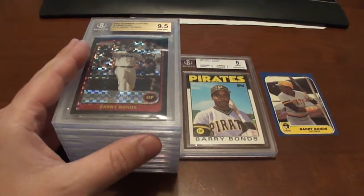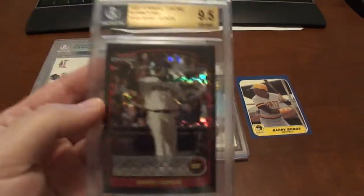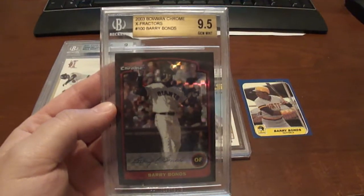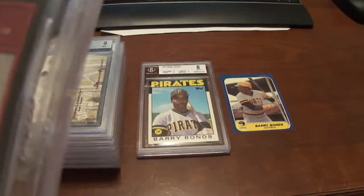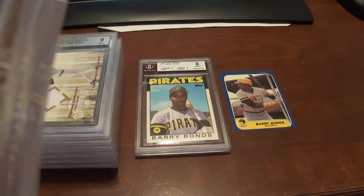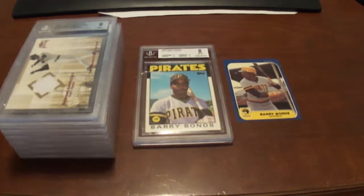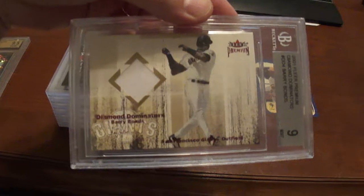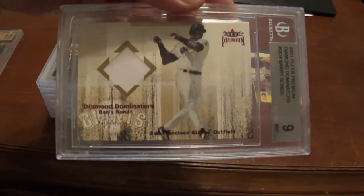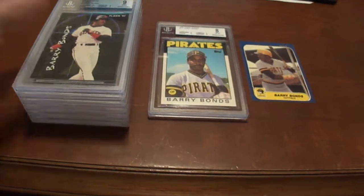I'm gonna go ahead and show you all my graded stuff. This is a 2003 Bowman Chrome X-Fractor — that is not numbered, but a great looking card, graded 9.5. And I've got a 2001 FLIR Premium Diamond Dominators with a nice little jersey piece.